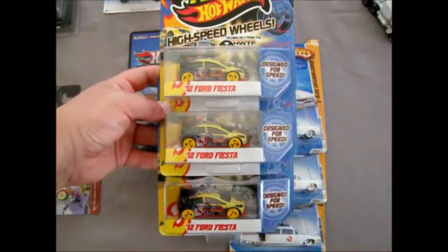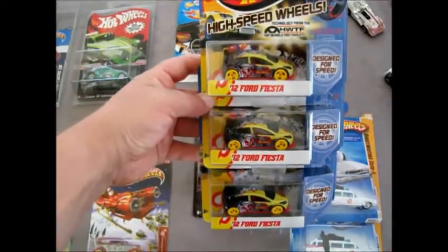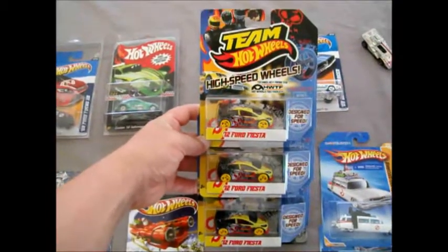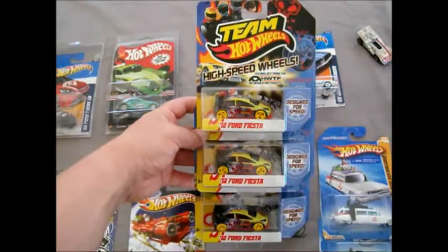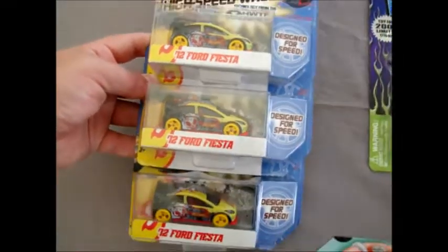Some Team Hot Wheels - love the Ford Fiesta. Of course we're big fans of Ken Block, the rally driver. We watch his Gymkhana videos. So the Ford Fiesta is an awesome casting. Brilliant.